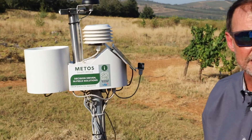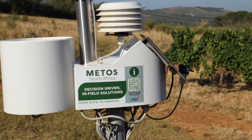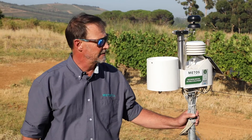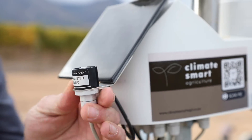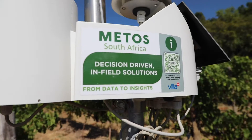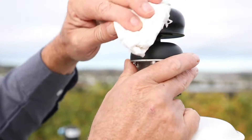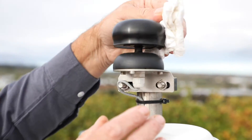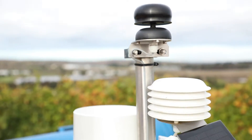This is the iMETOS MicroMETOS weather station, and this little device is quite amazing. It has an array of sensors that pretty much give us everything we need to monitor the climate and microclimate. Moving on, we have a wind sensor — wind speed and wind direction — and there are no moving parts, which is great.